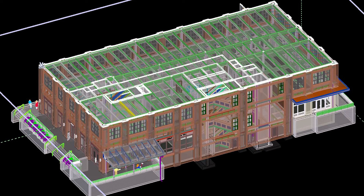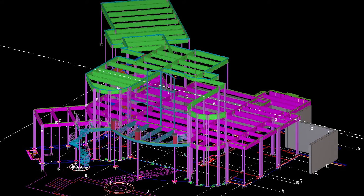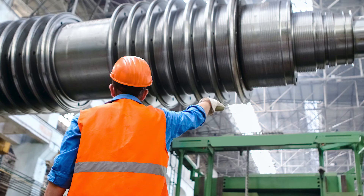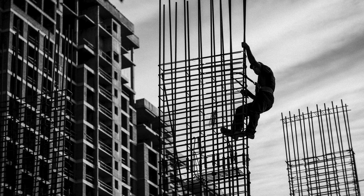Obtaining a degree in building information modeling opens the door for a variety of opportunities in the construction world. One of the main things you can achieve with a BIM degree would be to become a BIM manager. A BIM manager oversees all the different activities of the industry — for example, in the steel industry, you will be overseeing the job of estimators, modelers, detailers, and so forth.